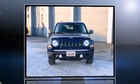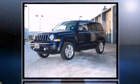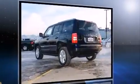Step into the 2014 Jeep Patriot. Smooth gear shifts are achieved thanks to the 2.4 liter four-cylinder engine, providing a spirited yet composed ride and drive. Four-wheel drive allows you to go places you've only imagined.